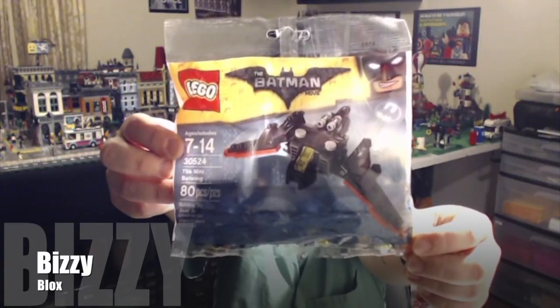And I got the free polybag set number 30524, the mini batwing, with this order. That looks like it's it — alright, talk to you guys soon!